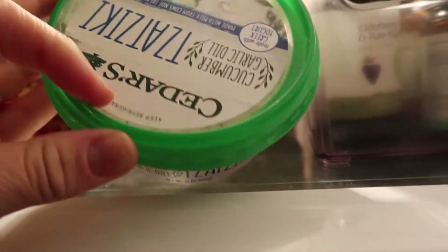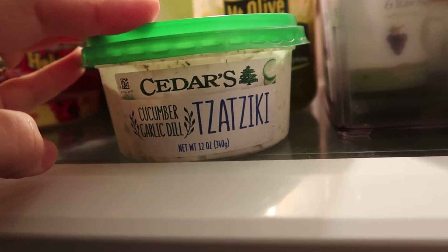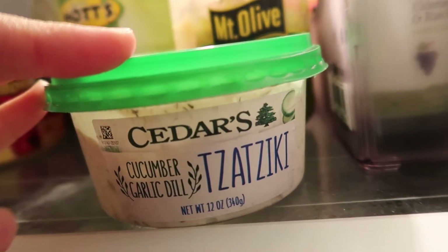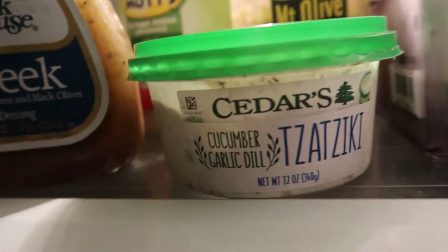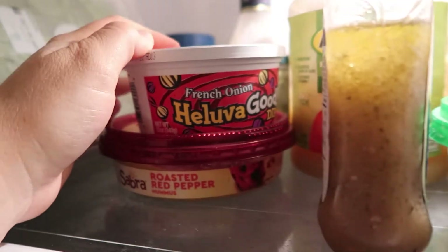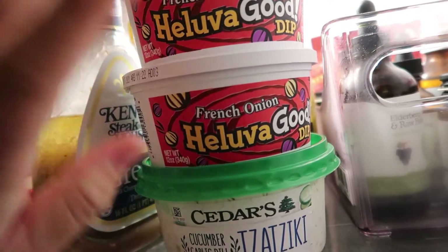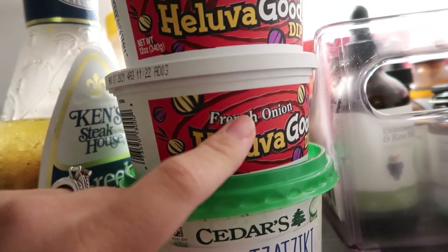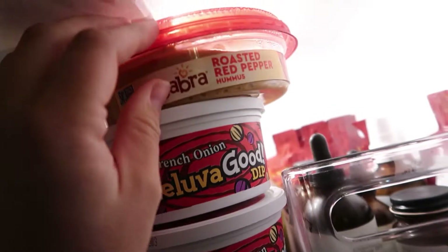Cucumber garlic dill tzatziki — we love this! It's really good for veggie dip but we love it when we do Greek nights with feta chicken, lettuce, tomato, olives, Greek dressing, and the tzatziki sauce is really good with Greek wraps too. We have the Greek dressing as well, some chip dip — actually two things of chip dip because we're going to a party tomorrow. And we have some hummus, a little bit old, and a jar of pesto.